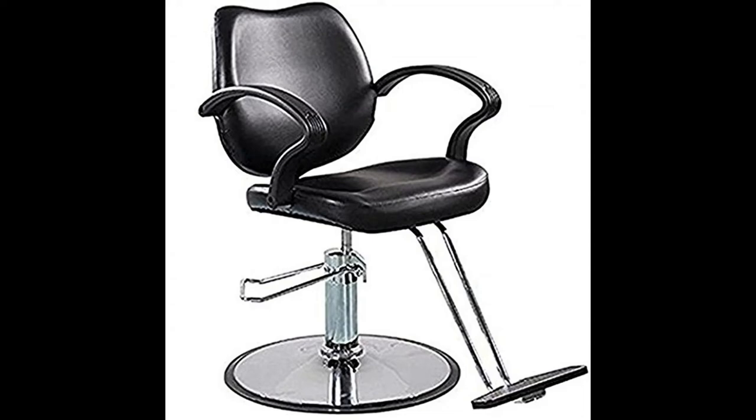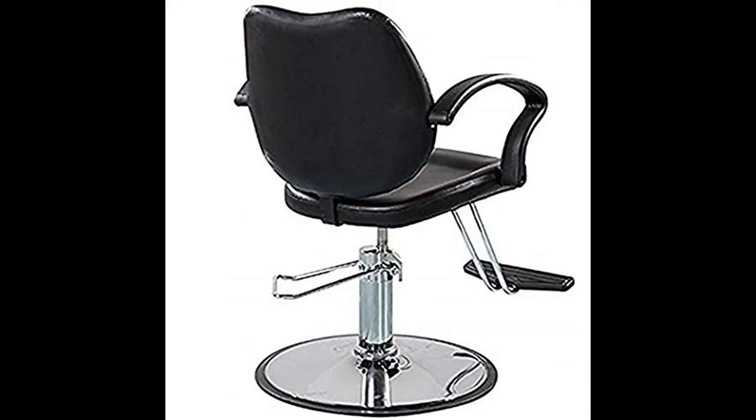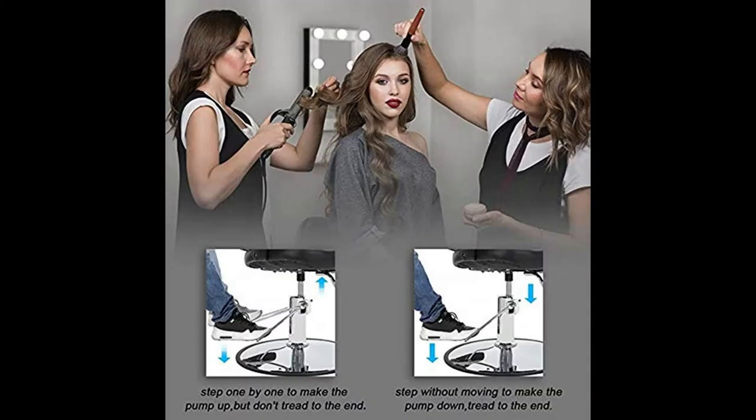Top 1: Hydraulic Pump Barber Chair, Beauty Shampoo Barbering Chair for Hair Stylist, Women, Man. Seat width 18.5 inches, chair width 24 inches, min/max seat height 20 to 26 inches, load capacity 400 pounds. Heavy duty hydraulic pump makes height adjustment easier.